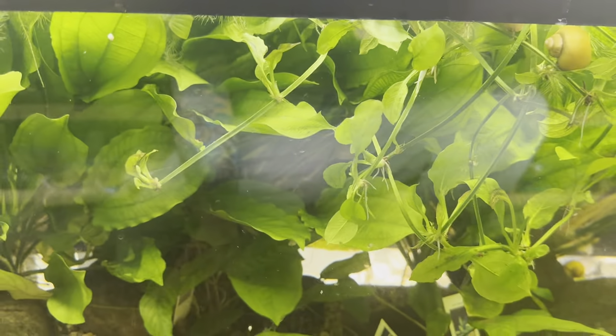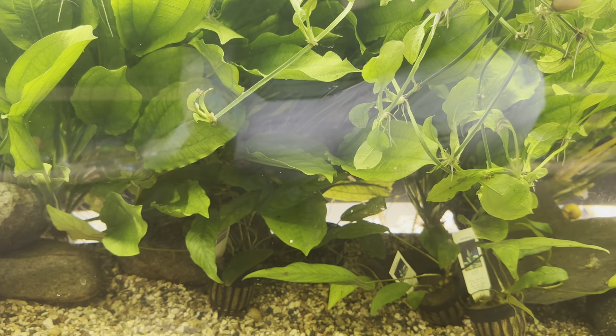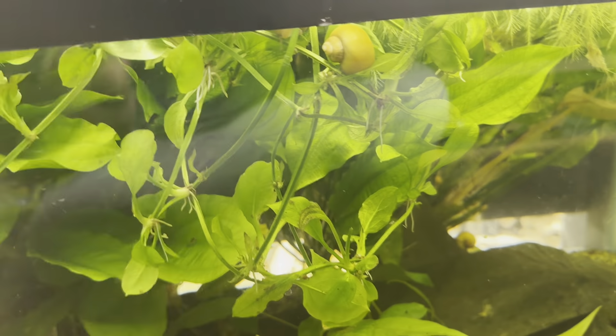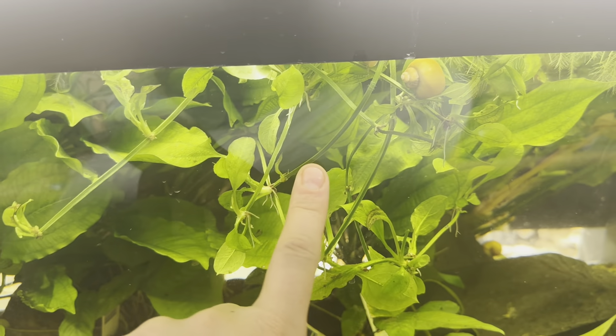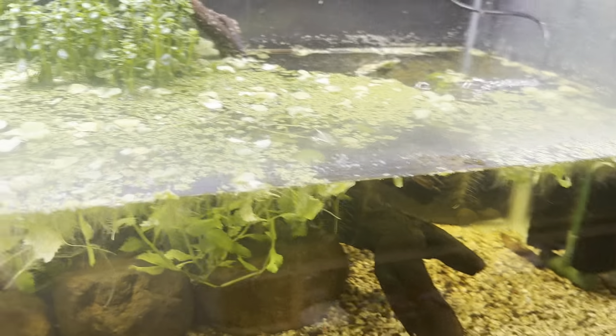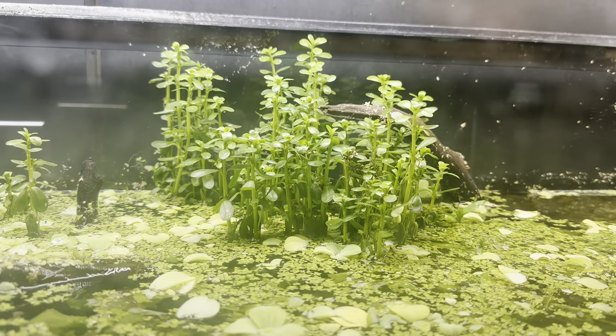Down here these are actually mother Amazon Swords — a lot of people don't know that these runners are how they branch off. What people also don't know is that if these are allowed to come out of water they will actually flower — I didn't know that before but it's actually really cool. Up here is the moneywort and wisteria — we did have some turtles in here — and it's really cool seeing them grow out of the water.